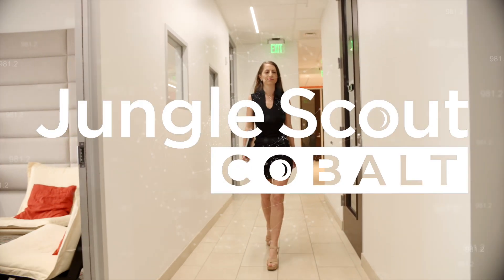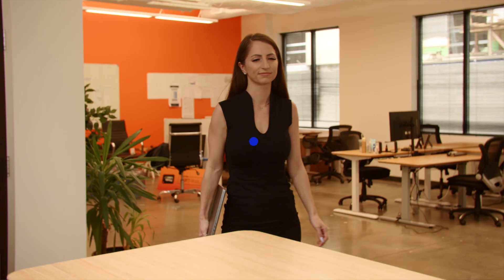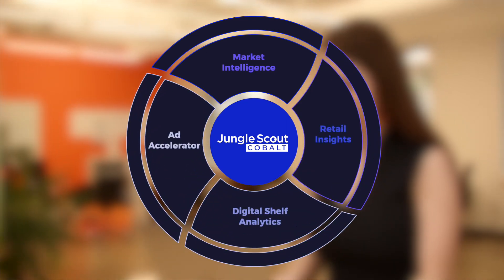Introducing Jungle Scout Cobalt, the industry's most comprehensive Amazon business intelligence platform. Cobalt puts powerful market intelligence, retail insights, digital shelf analytics, and advertising automation at your fingertips.